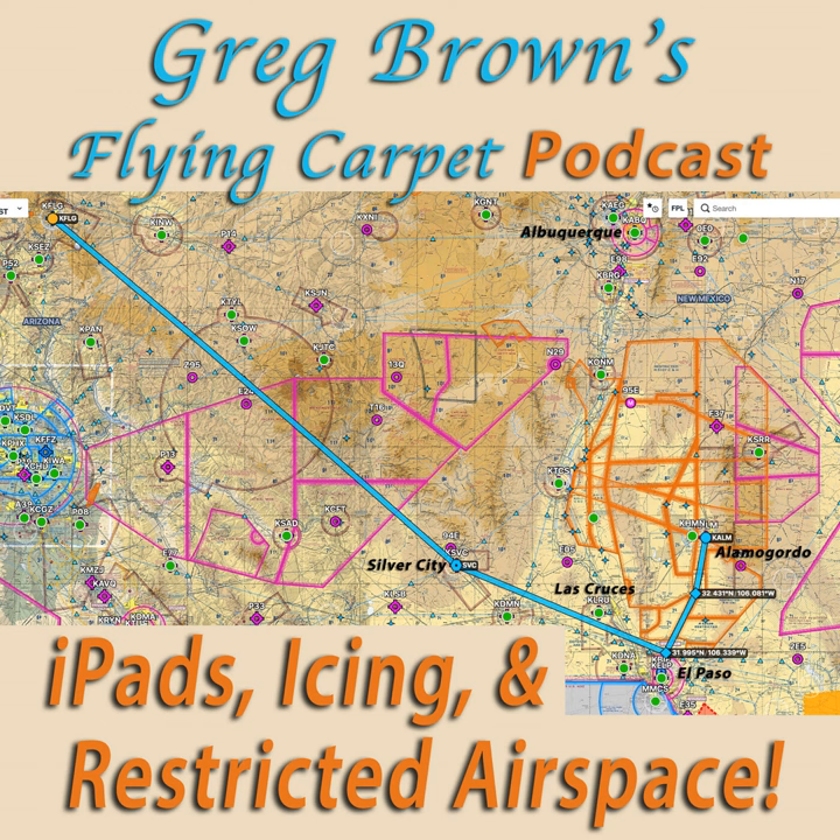Learn more at my website, gregbrownflyingcarpet.com, where you can also see photos from most episodes. I'd appreciate your feedback in my Flying Carpet Podcast Facebook group. Today's podcast episode regards an interesting flight we made recently to an important-to-us event in Alamogordo, New Mexico.